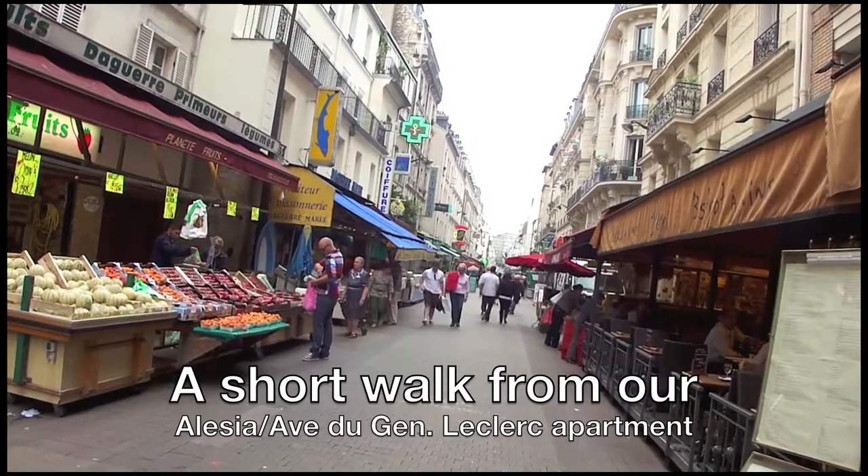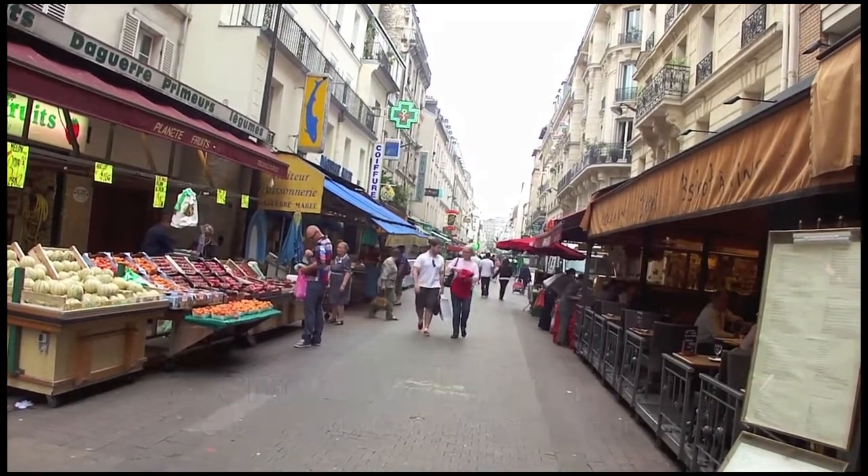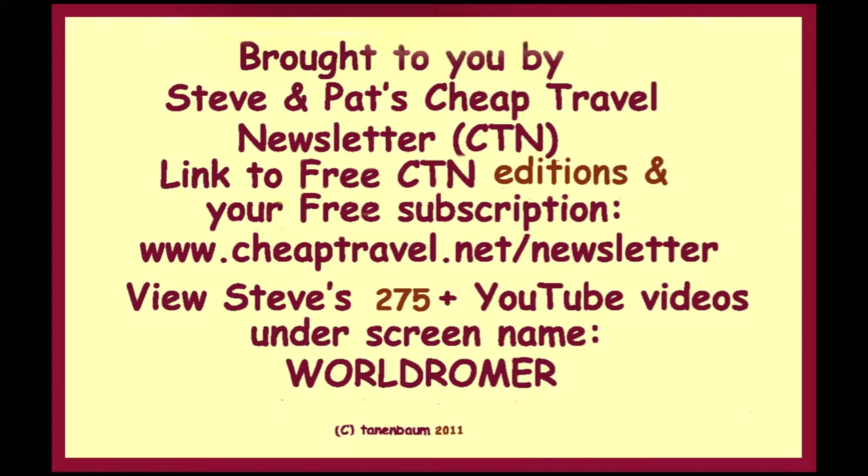We were lucky to have the market so close. Most Parisians take a metro or bus to the nearest street market. So we're lucky to have it on our doorstep.